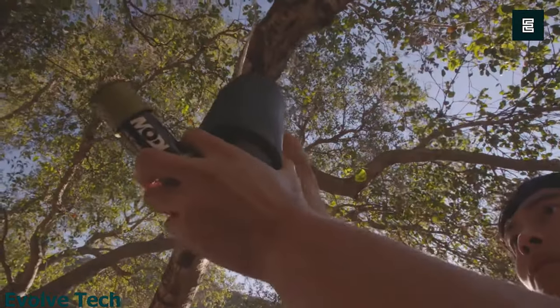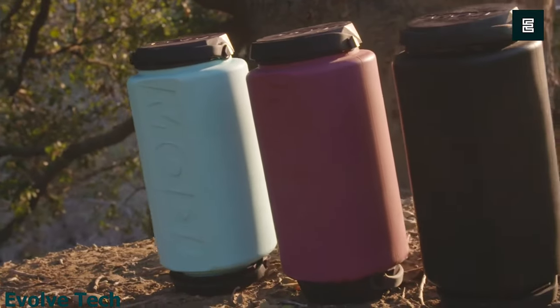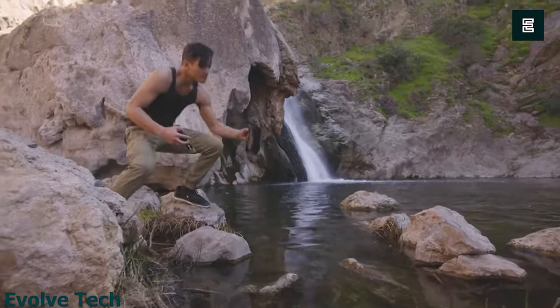What's more, the company behind the gear has new MODs in the works and is entirely carbon neutral. Finally, the Modl is the new adventure essential — carry one item to do it all.